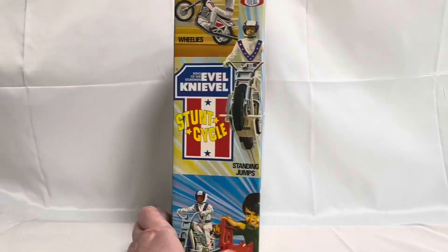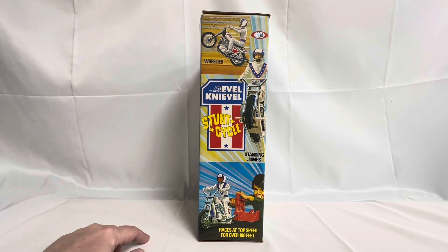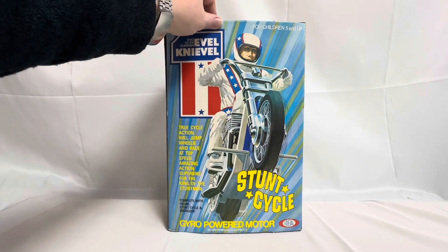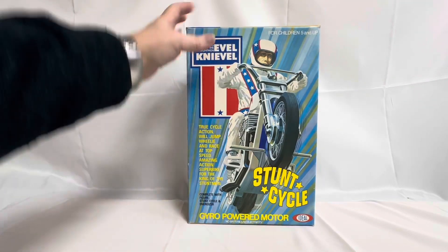Now I'm just going to turn the box to the side so you can see what we've got. It's got the US patent number and the copyright information at the very top. There you can see the toy doing wheelies, and there you can see him doing standing jumps. It's got King of the Stuntman, Evel Knievel's Stunt Cycle. At the bottom it says: races at top speed for over 100 feet. The back of the box is exactly the same as the front, and the other side is also exactly the same as the other side.